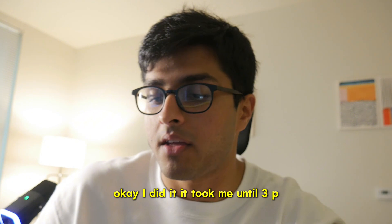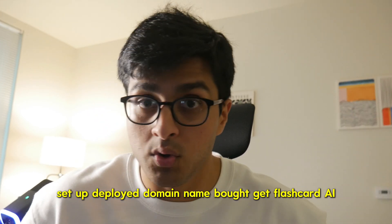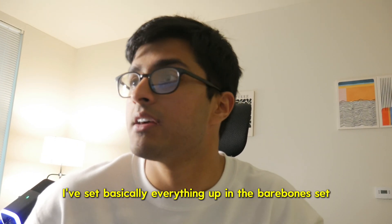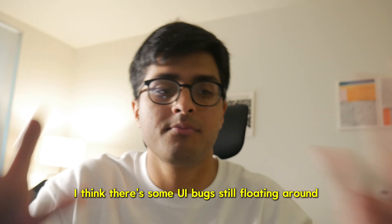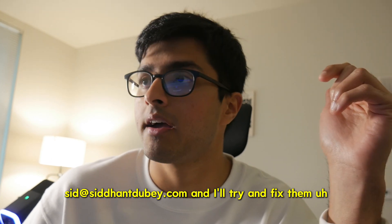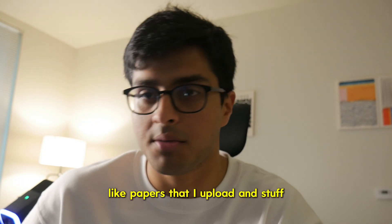I did it. It took me until 3 PM, but I did everything. Back end setup, PDF stuff setup, deployed, domain name bought — getflashcardai.com — usage limit and free tier configured. I've set basically everything up in the bare bones except there are just some UI bugs still floating around. If you end up using the app, let me know what the issues are — just email me at sid@sidantube.com. I'm going to do a lot more user testing myself, uploading papers and stuff.